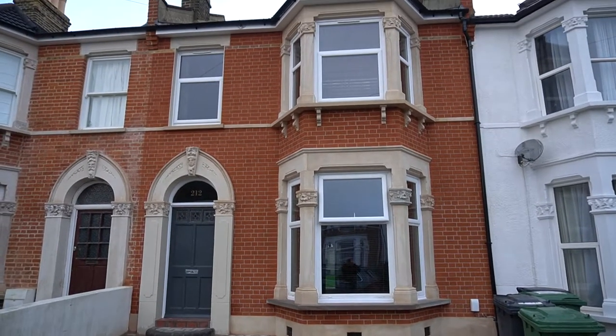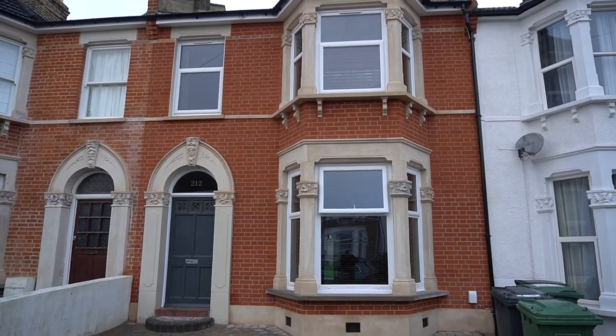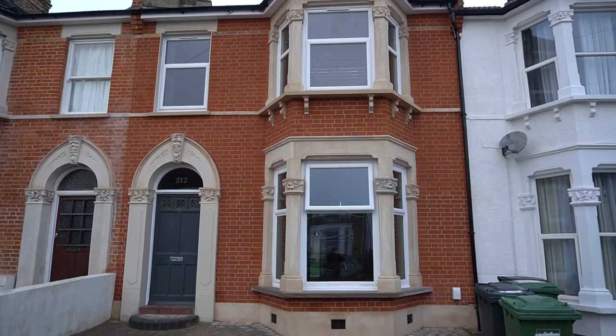So we're down here in Catford on the Corbett Estate in South East London. This is another project we've just completed. What we did on this project was we removed all of the pebble dash from the front of the property.